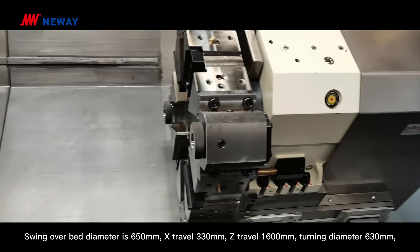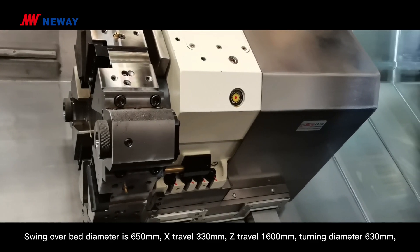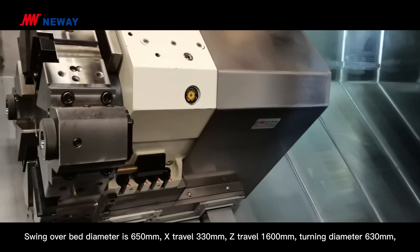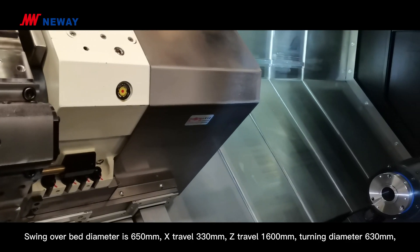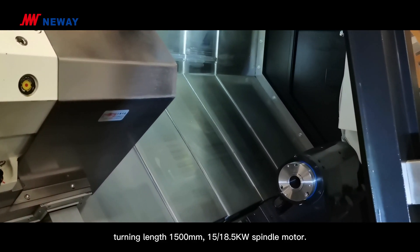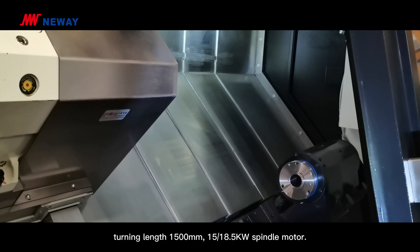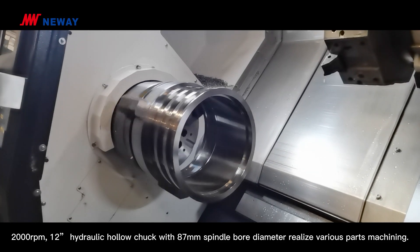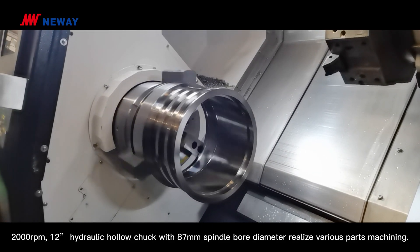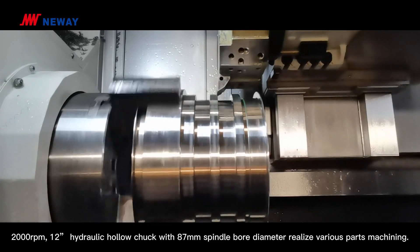Swing over bed diameter is 650mm, X travel 330mm, Z travel 1600mm, turning diameter 630mm, turning length 1500mm. The spindle motor is 15/18.5kW. Maximum speed is 2000rpm with a 12-inch hydraulic chuck and 87mm spindle bore diameter.